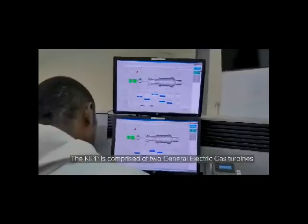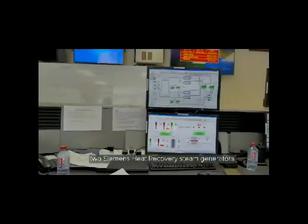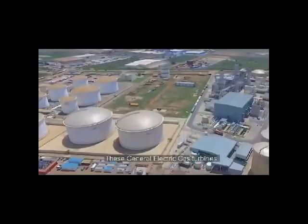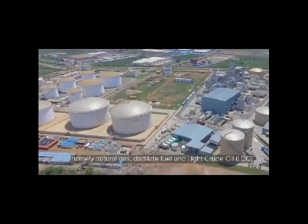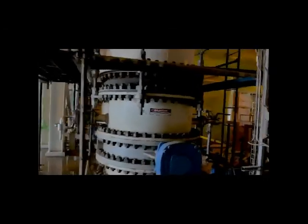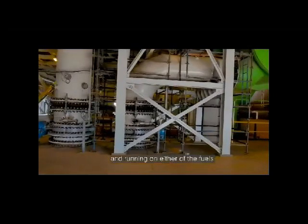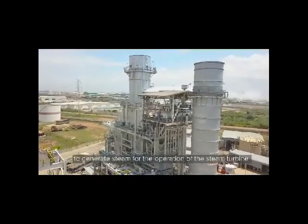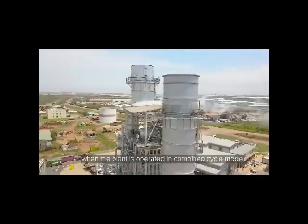The KIPP is comprised of two General Electric gas turbines, two Siemens heat recovery steam generators, and one Siemens steam turbine. These General Electric gas turbines are capable of operating on three fuels: namely natural gas, distillate fuel, and light crude oil. Once the gas turbines are powered and running on either of the fuels, the exhaust heat is channeled through the generator to generate steam for the operation of the steam turbine when the plant is operated in combined cycle mode.